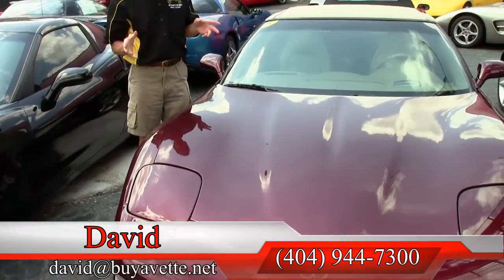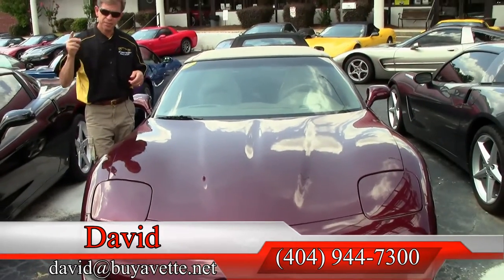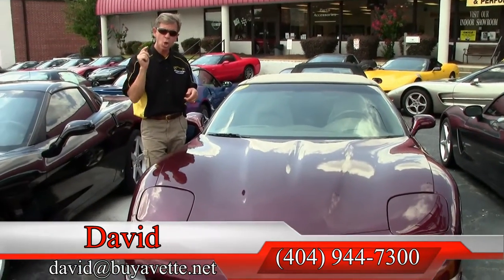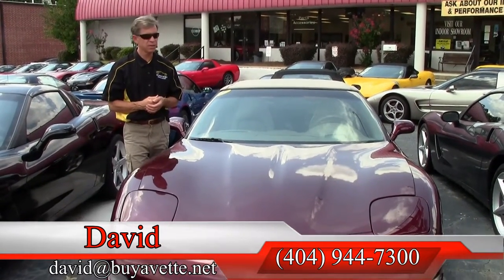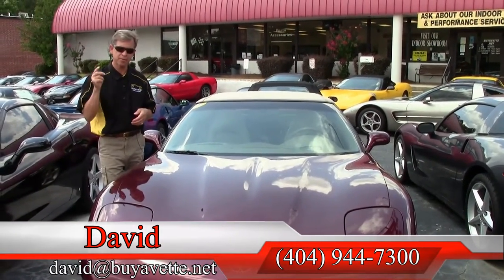This is just one example of the 125 Corvettes we keep in stock here at Buy a Vet. If you're looking for a Corvette, call and ask for David direct at 404-944-7300. Thanks a lot, have a great day.